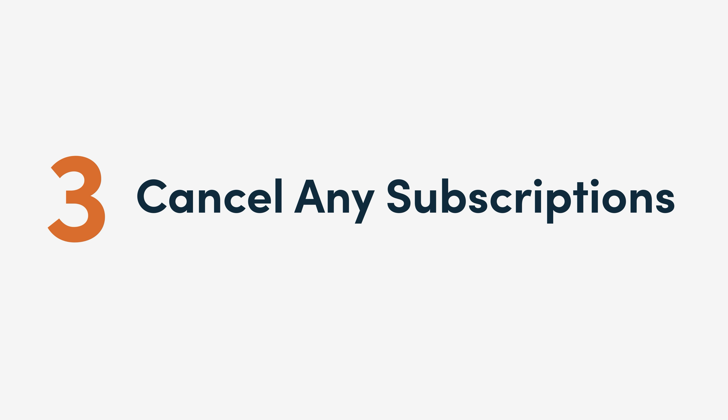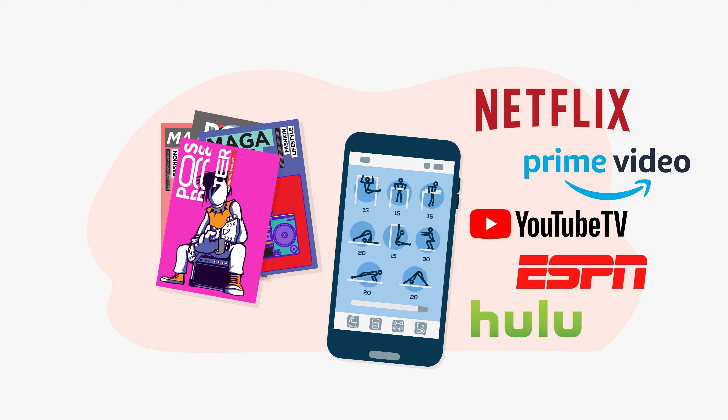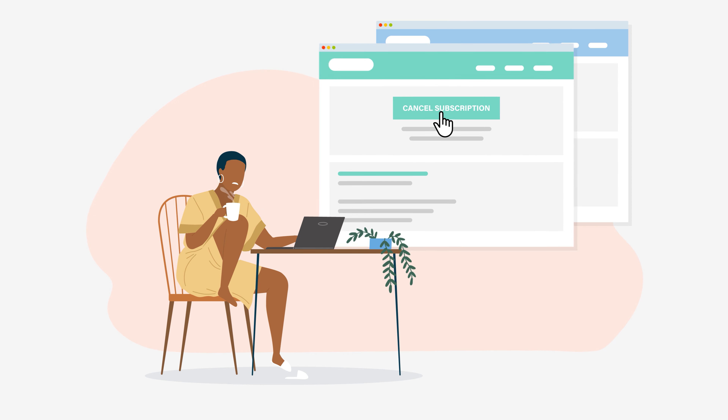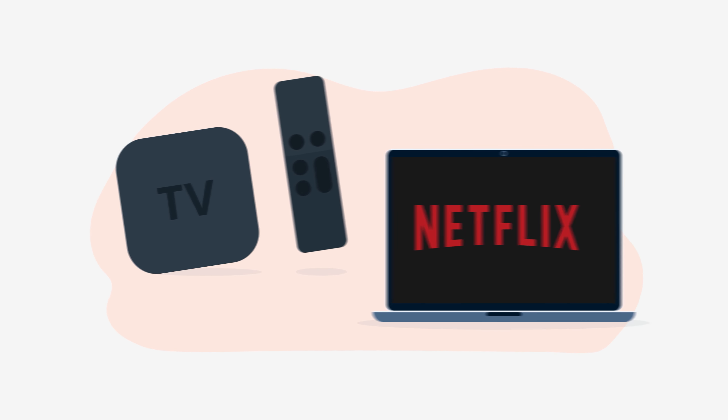3. Cancel any subscriptions. Are you subscribed to your favorite magazine, a fitness app, or a handful of TV services? If so, take a closer look at your subscriptions and cancel anything that you don't use and that's not a necessity. For example, if you're paying for cable and Netflix, you can easily get rid of one of the two.